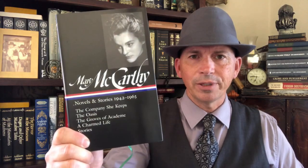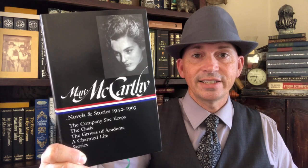Now here's a writer that for some reason nobody reads anymore — she was a critic, but she also wrote novels — and that's Mary McCarthy. This has Novels and Stories 1942 to 1963. Highly recommended. Library of America followed that up with a second volume, Novels 1963 to 1979. If you've never read anything from her, you should read some of her books — she's really good.